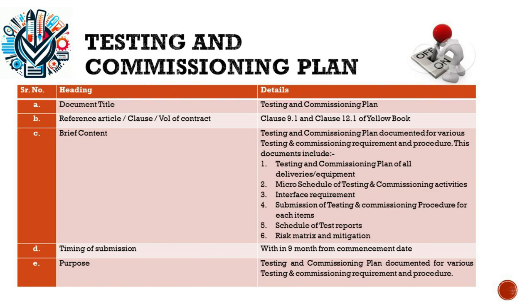The plan also includes detailed schedules for reporting test results and a risk matrix with mitigation strategies to pre-emptively address potential issues. In accordance with Clause 9.1 of the Yellow Book, the contractor is obliged to execute tests following the provision of necessary documents and manuals. Clause 12.1 guides the tests after completion, addressing procedures and responsibilities post-taking over by the employer. The plan's submission is scheduled within nine months from the commencement date, ensuring testing does not become a bottleneck but rather a smooth, conclusive phase. Testing and commissioning is a demonstration of the project's readiness for operational service.